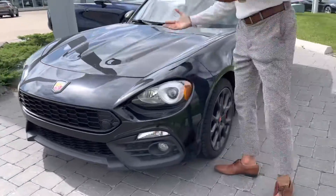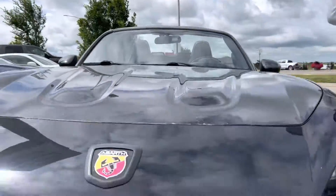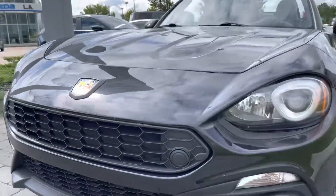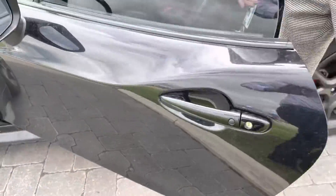It already comes with 3M on the hood, fenders, side mirrors, and a few more areas. Since it's the Abarth, you will get Brembo brakes on this vehicle. Coming to the side, you have keyless entry and engine start, and power door opening.